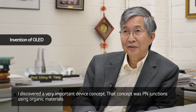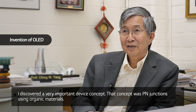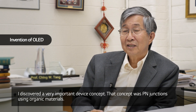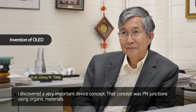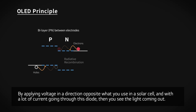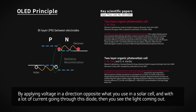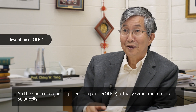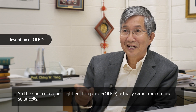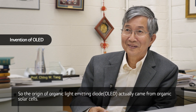I discovered a very important device concept — PN junctions using organic materials. By applying a voltage in a direction opposite to what you use in a solar cell, and with a lot of current going through this diode, you see light coming out. So the origin of the organic light-emitting diode actually came from organic solar cells.